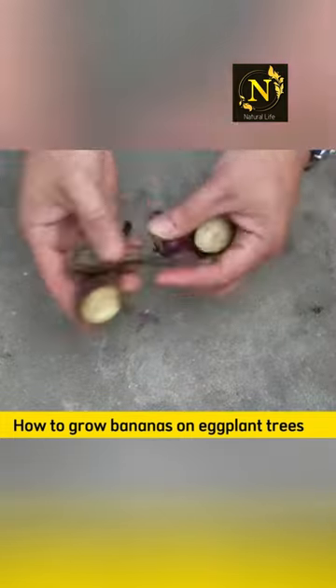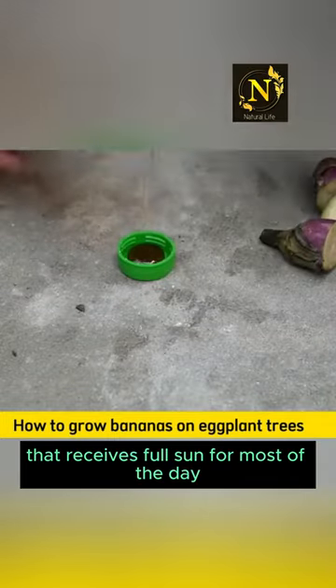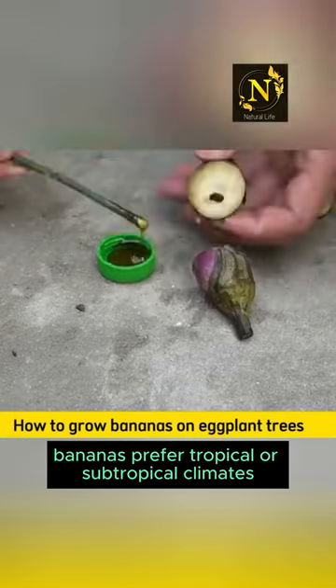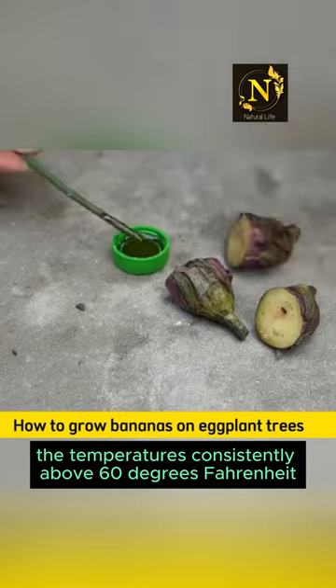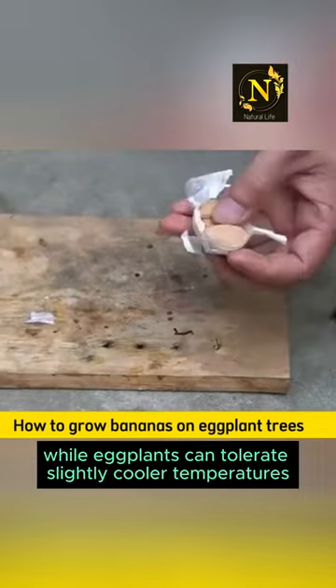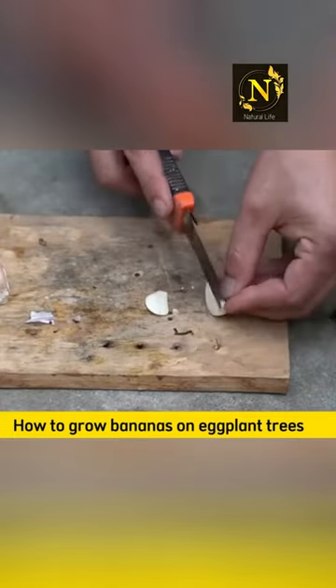Climate and location. Choose a location in your garden that receives full sun for most of the day and has protection from strong winds. Bananas prefer tropical or subtropical climates with temperatures consistently above 60 degrees Fahrenheit (15 degrees Celsius), while eggplants can tolerate slightly cooler temperatures.